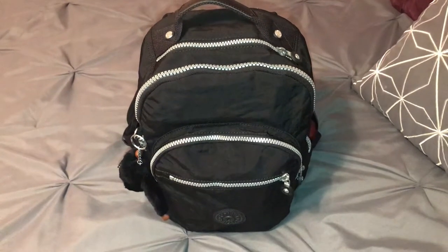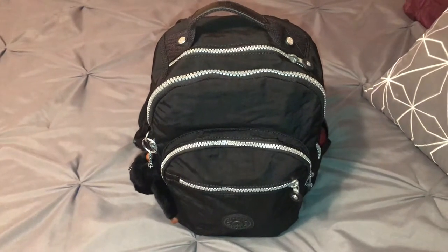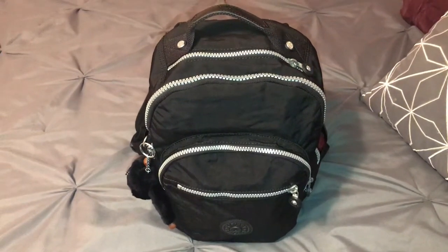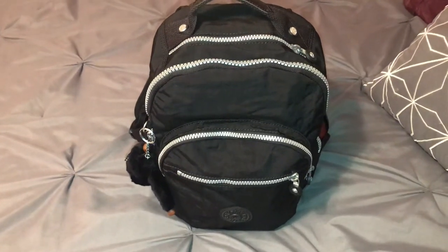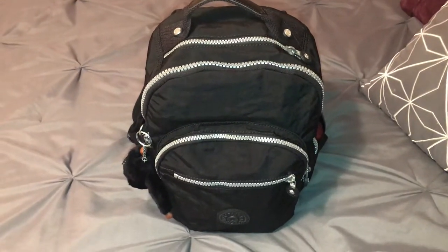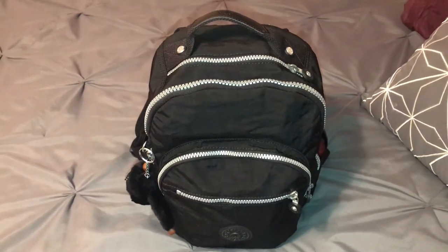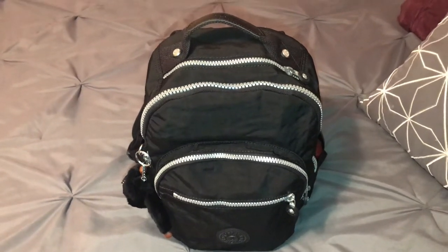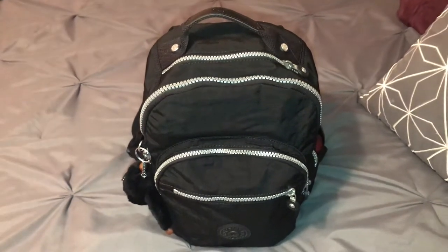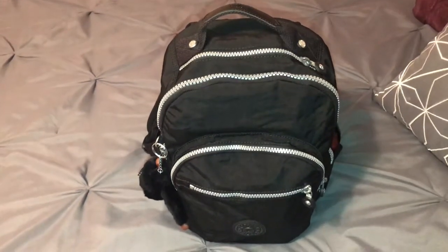I ended up returning the bag and contacted QVC to let them know this has been an ongoing issue with the warehouse where they're not doing a quite good job with quality control. They ended up sending me a replacement bag, and the replacement bag was another customer return. So I ended up contacting QVC Office of the President and explained to them what I've been dealing with. I'm not by any means bad-mouthing QVC — it's just that the warehouse sometimes has issues with quality control, because I do get some bags that are not customer returns, so that's a good thing.